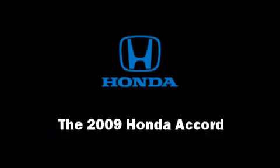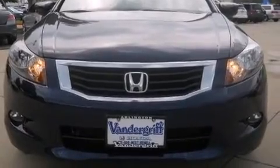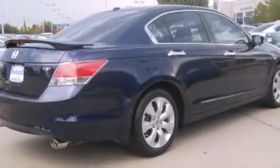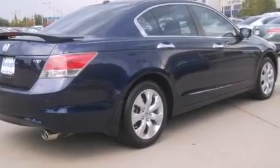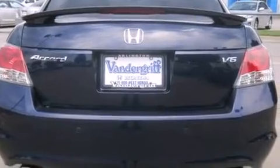Step into the 2009 Honda Accord. This four-door, five-passenger sedan still has fewer than 30,000 miles. A 3.5-liter V6 engine pairs with a sophisticated five-speed automatic transmission, providing a smooth and predictable driving experience.